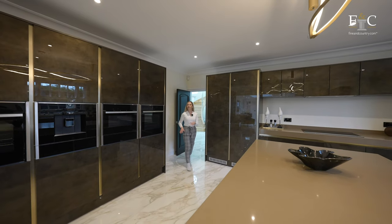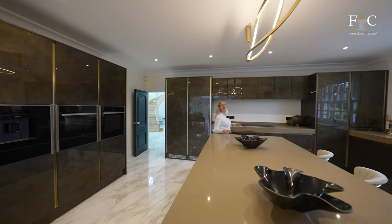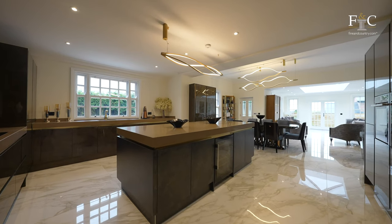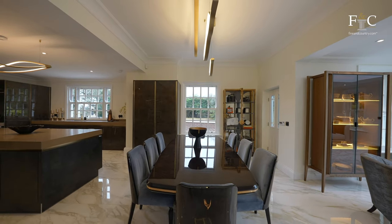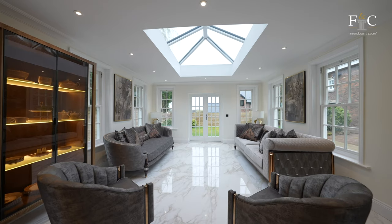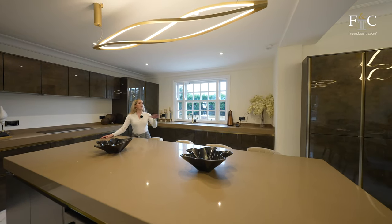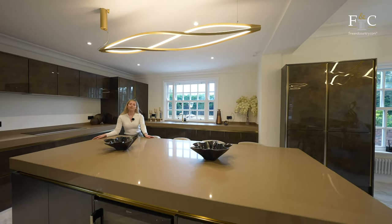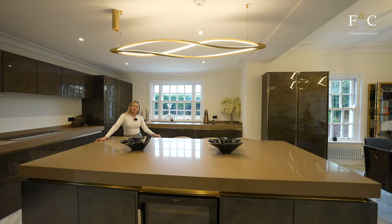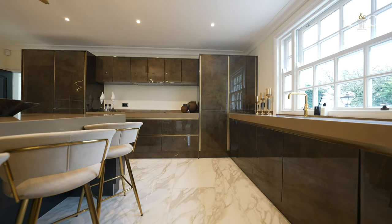I wanted to bring you first into the kitchen area, mostly because of its fantastic layout. We start up at the top in the kitchen, then move down to a dining space, a snug area, finishing with a light and bright orangery at the end. I think we'd have all the cooking going on up here, mingling in the middle, and people coming in from the garden at the end. It's great for entertaining.